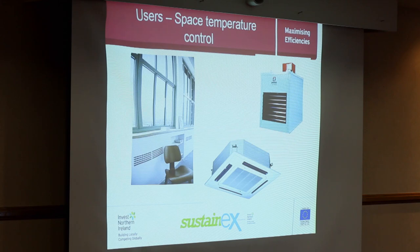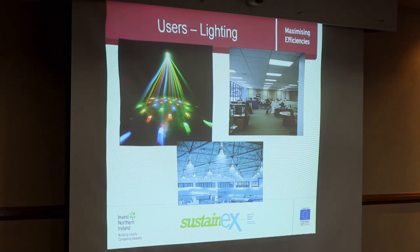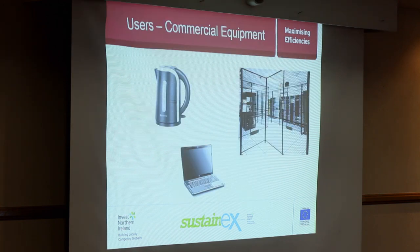The different places energy can go include space temperature control — heating and air conditioning — which we're all familiar with in office buildings, and more complex applications like food production facilities maintaining product temperatures. There's also lighting for general illumination, display, and effects. Commercial equipment — IT equipment, appliances found in most organisations — and behind the user-end IT equipment there are also server spaces, which can be very large energy users in their own right, especially in office buildings.